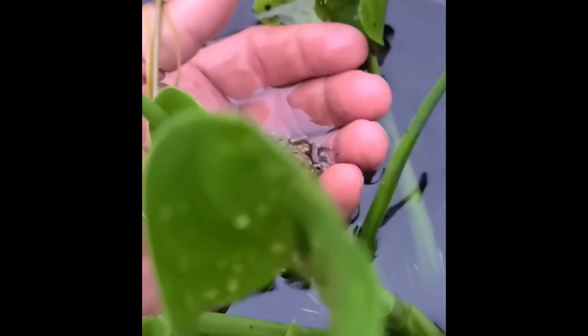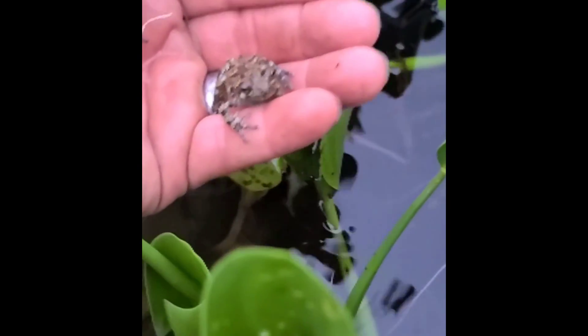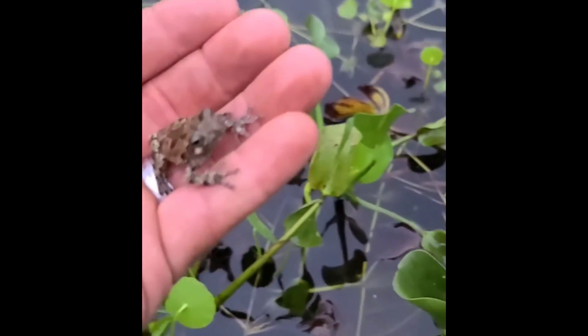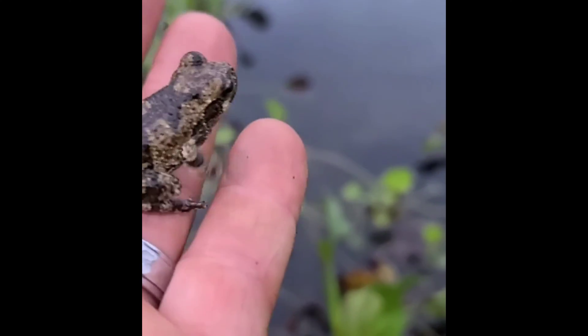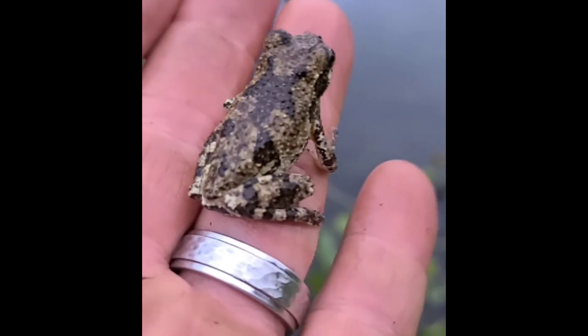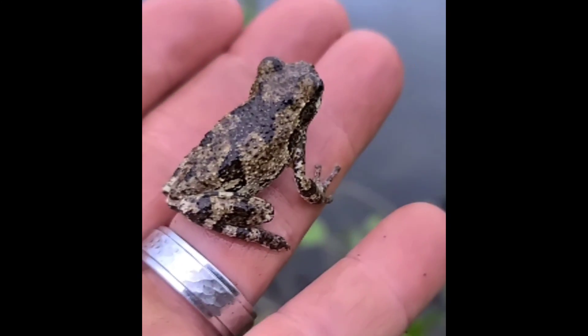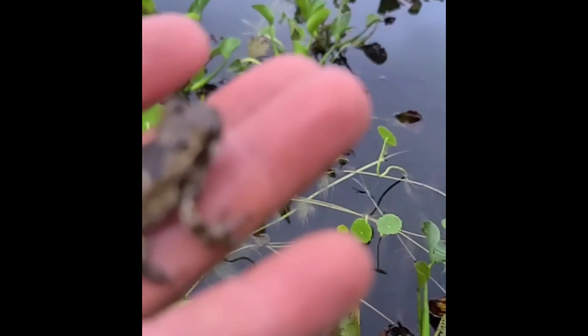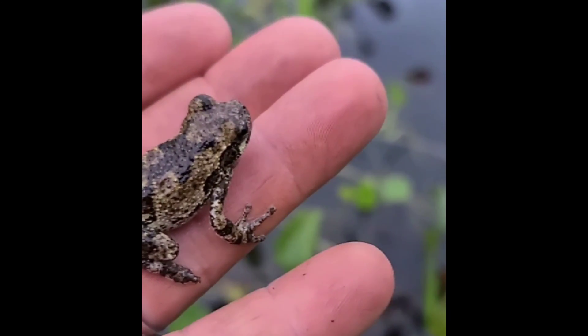Just because this frog was found in a pond does not mean it's an aquatic species. In fact, all amphibians rely heavily on water mainly to reproduce. All frogs and toads lay eggs in the water that eventually turn into tadpoles and polliwogs, and eventually, through metamorphosis, an actual frog. When they finally reach adulthood, they'll be able to reproduce and help their species go on. Introducing Hyla versicolor.